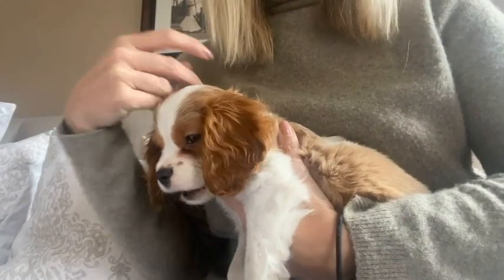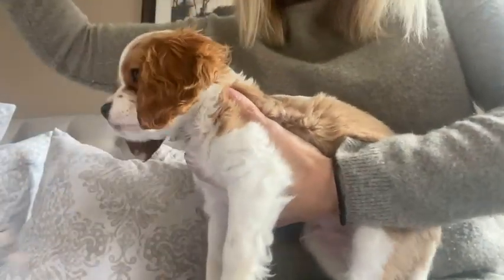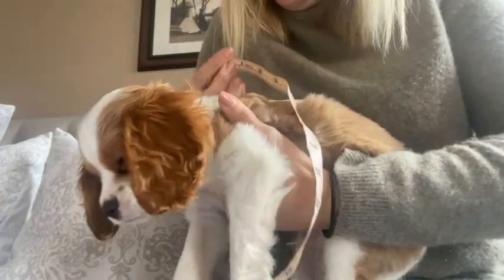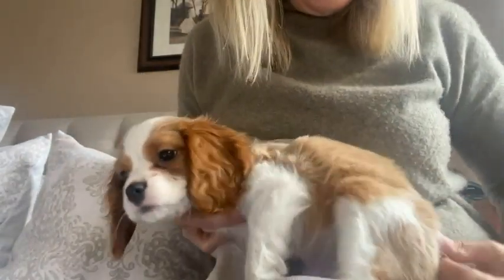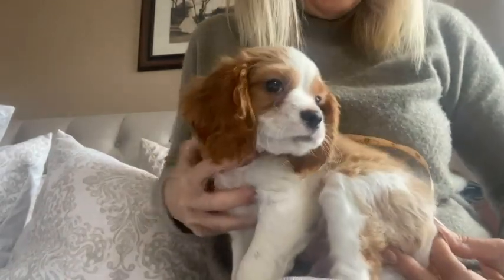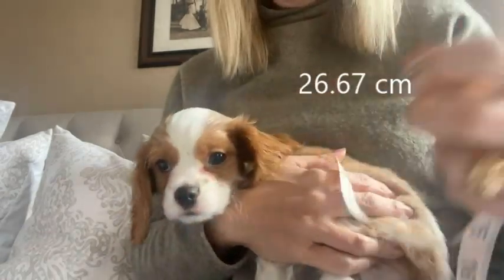Now we're going to do his length, and we're going to do it from his little puppy shoulder blades to where his tail is. That measurement is 10 and a half inches. So he is 10 and a half inches long.